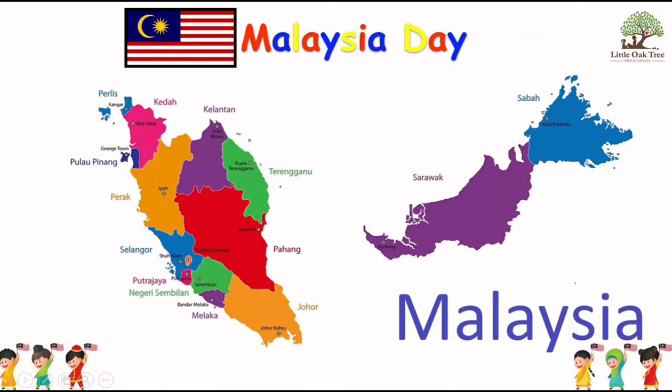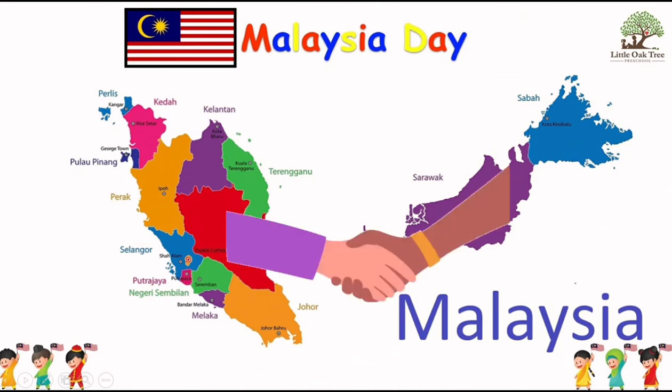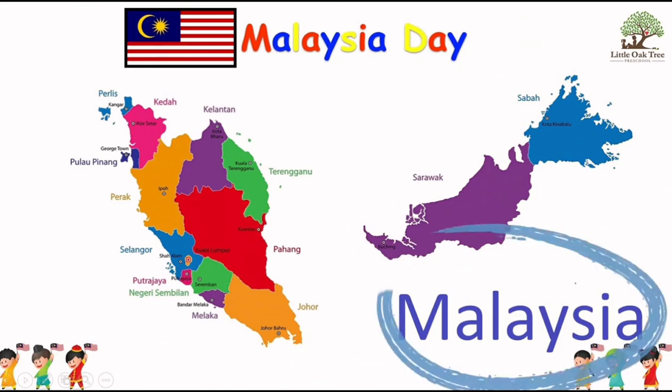Malaysia was colonised by the Portuguese and then the British before gaining independence on the 31st August 1957. Merdeka! Merdeka! Merdeka! And on the 16th September 1963, the Malaysia Peninsula joined with Sabah and Sarawak. Then it all became Malaysia.